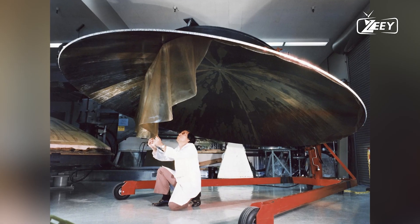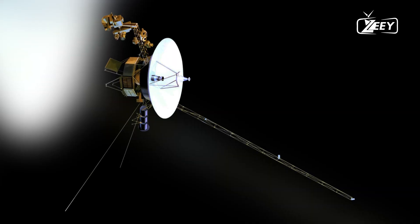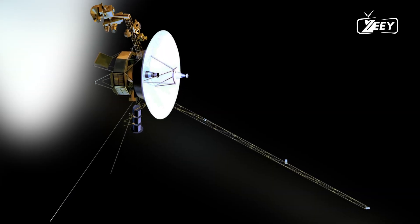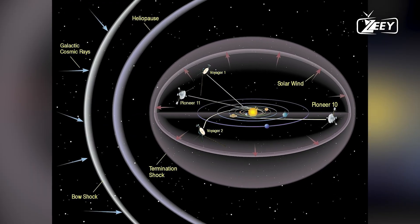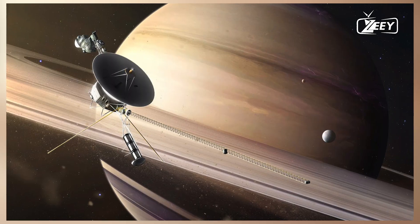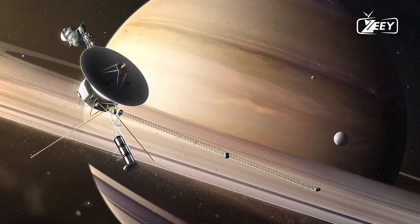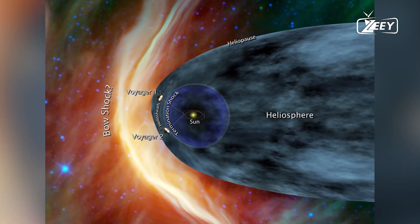Voyager 1's flight data system is responsible for collecting information from the spacecraft's science instruments and bundling it with engineering data that reflects the probe's health status. Mission Control on Earth, located at NASA's Jet Propulsion Laboratory, JPL, in Pasadena, California, receives that data in binary code, or a series of ones and zeros.